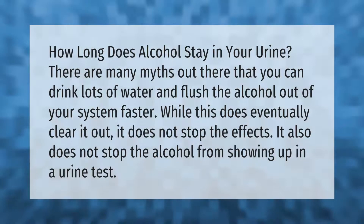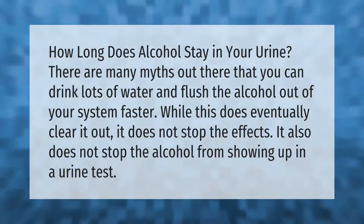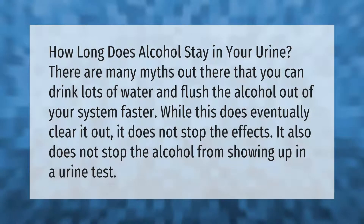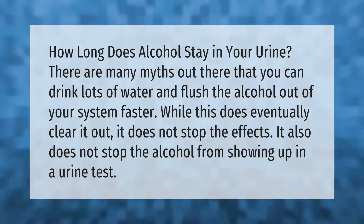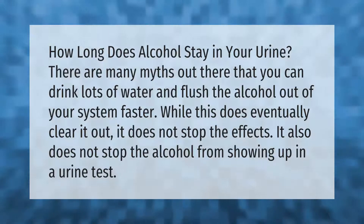How long does alcohol stay in your urine? There are many myths out there that you can drink lots of water and flush the alcohol out of your system faster. While this does eventually clear it out, it does not stop the effects, and it also does not stop the alcohol from showing up in a urine test.